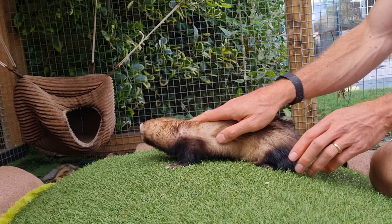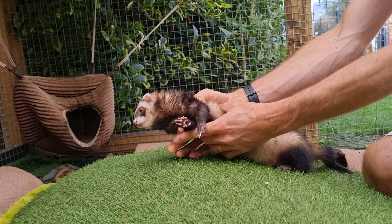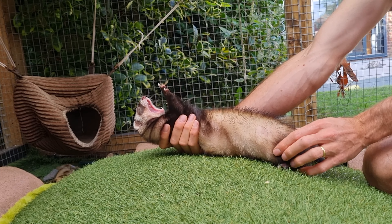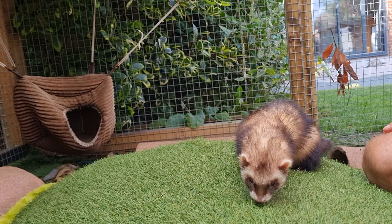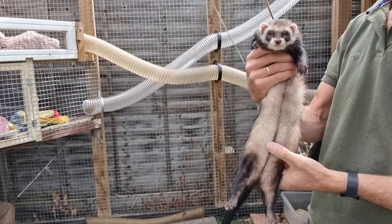Whilst a human can rotate their spine through only around 70 degrees, a ferret can rotate theirs 180 degrees, which means a ferret's rear feet could be facing the floor while its front feet are facing the ceiling. Perhaps the most characteristic movement of a ferret's body is its ability to fold itself in half, in all directions.